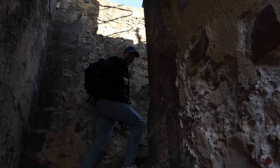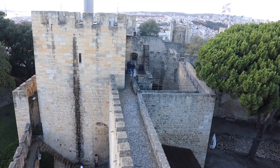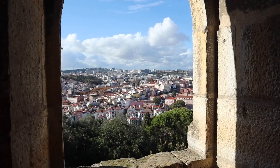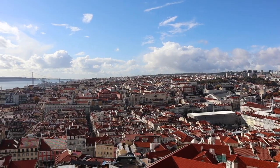Portugal is famous for all of their castles, and there's over 150. But we are standing on one of the oldest ones, which is called St. George Castle. On top of that, it's also located on the highest hill in Lisbon, which means you will get the best view of the whole city. It's definitely worth checking out.